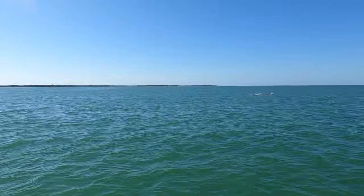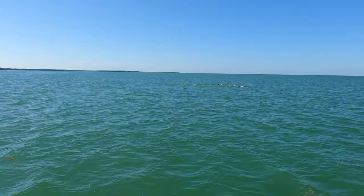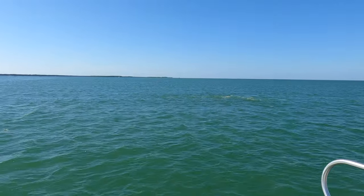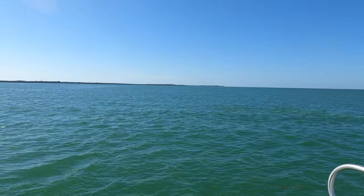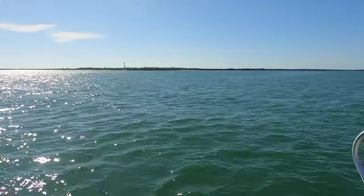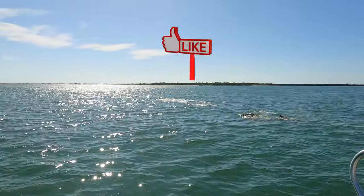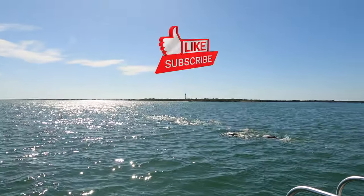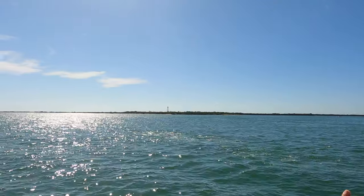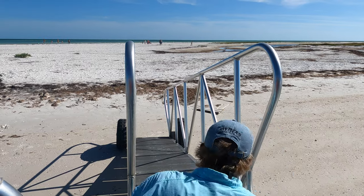As we continued cruising along, we spotted a group of manatees swimming together! This was completely unexpected and we were so happy we got to see them. It seemed like they were heading towards Anclote Key just like we were. By the way, if you have not clicked that like button, go ahead and do it now — it really helps my channel. And if you have not yet subscribed, click that subscribe button so that you and I can continue learning Spanish together or exploring the world together.